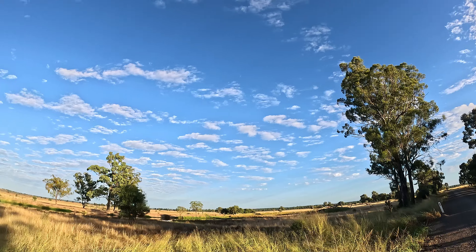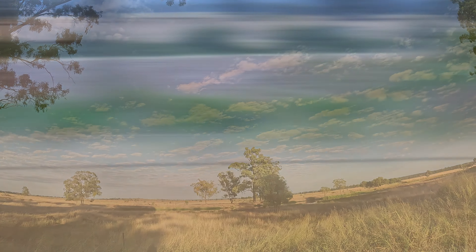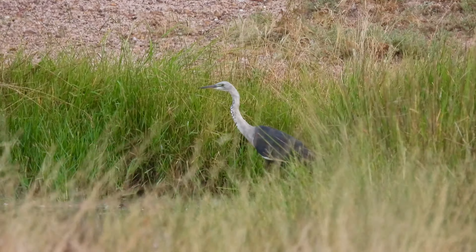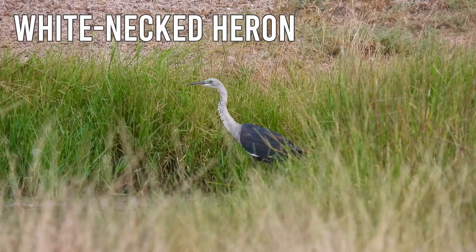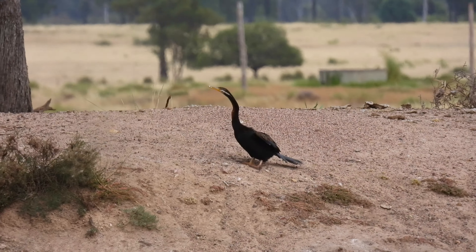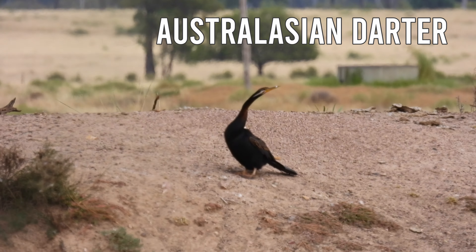The dams along this road often have a few surprise water birds. This dam is a bit hard to see because the grass is quite tall, but through here is a White-necked Heron — I love the spotted patterning down the neck. And beside it is an Australasian Darter; this one's a male.